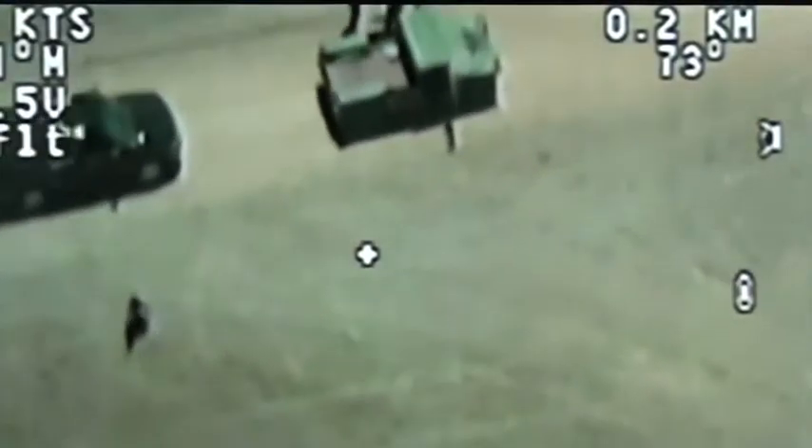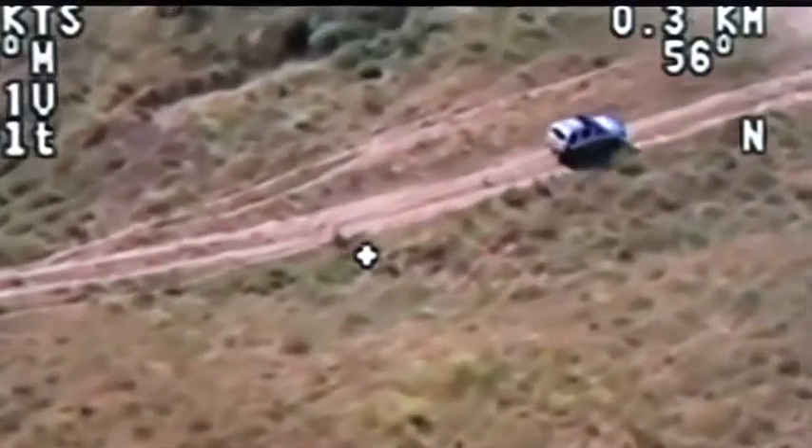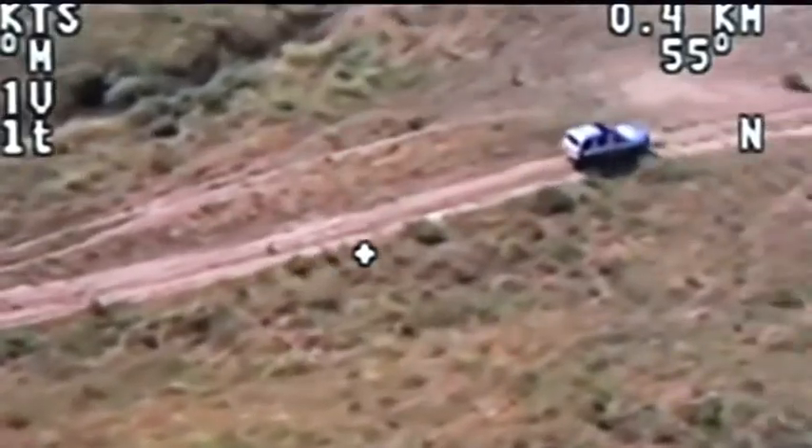They're taking them in Afghanistan as fast as they can get them. They're flying them down the routes ahead of the patrol, ahead of the convoys, in order to find IEDs or find the bad guys.